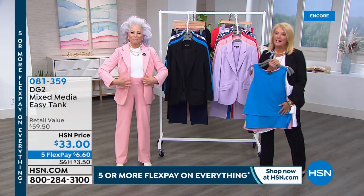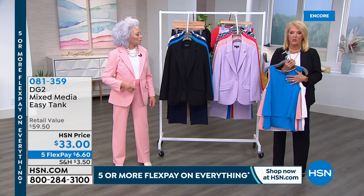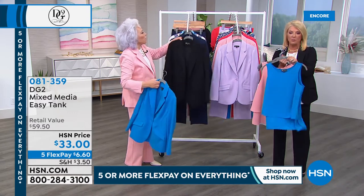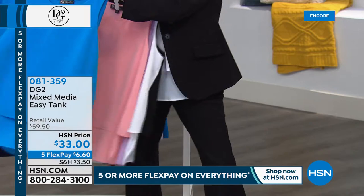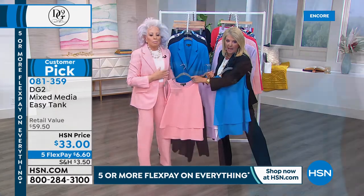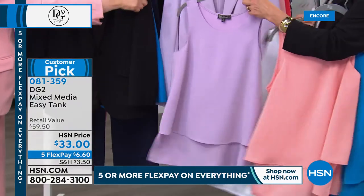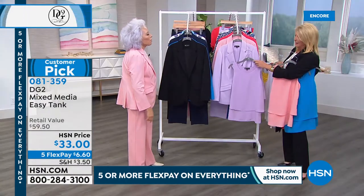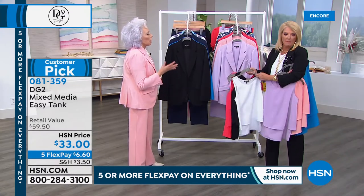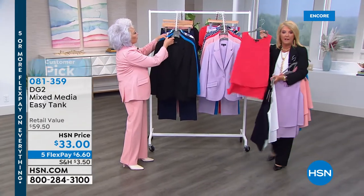I have to talk about my easy tank — why do I call it that? Because I have eight of them and counting. We have brand-new colors tonight, girls. Almost 400 have been sold just because I showed you a little mention of it — it's the greatest tank on the face of the earth. Look at the brand-new blue, the blush, the lilac, an off-white, black, navy, and the exact match to coral. Do not miss out on the easy tank.